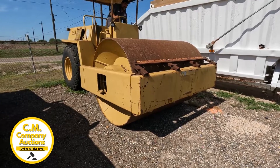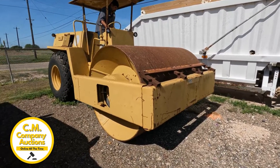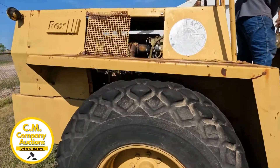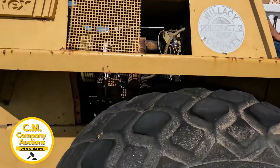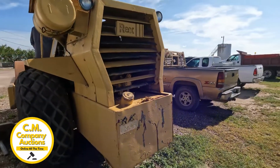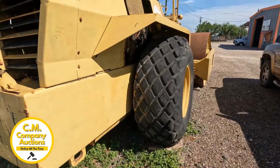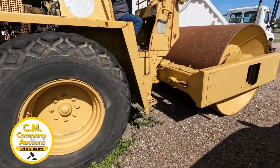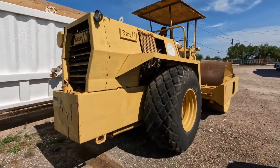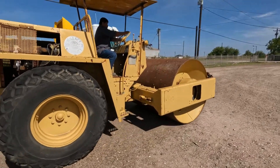Hey guys, check out this big roller we've got down here in Texas. This is a Detroit diesel, the 1.912 — you can see the vehicle, which is the 1.912.